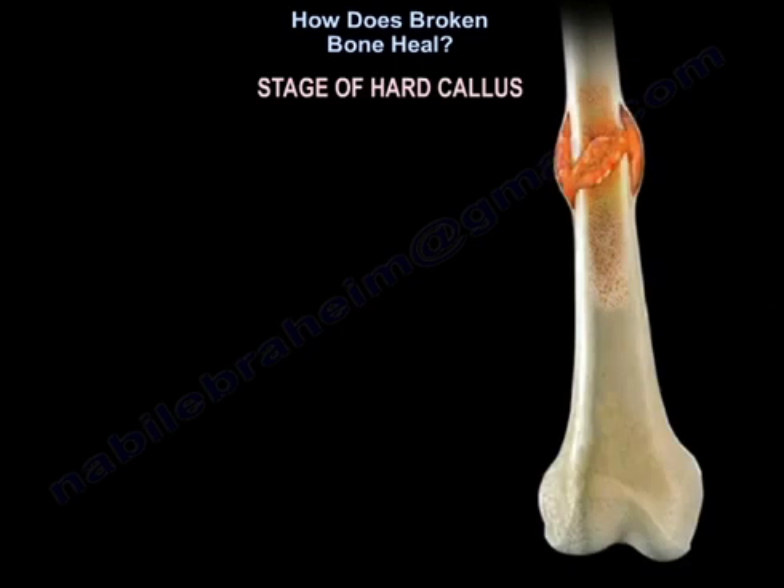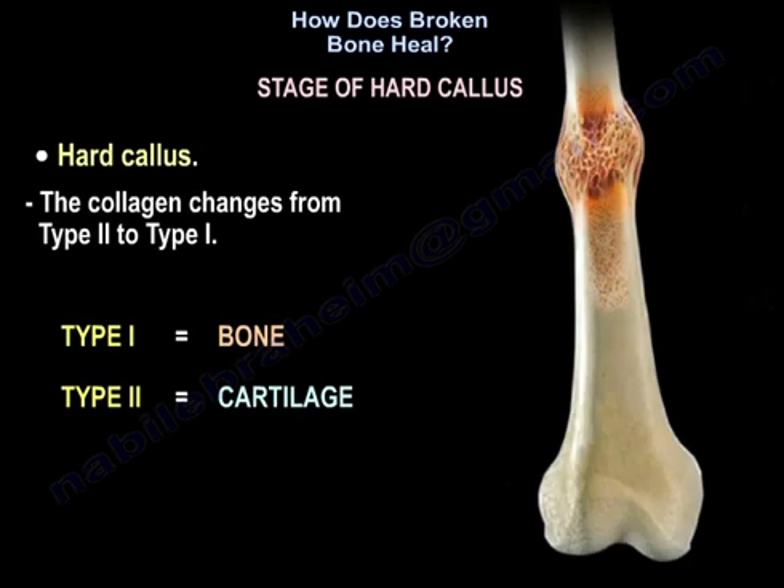In the stage of hard callus, the collagen changes from type 2 to type 1.